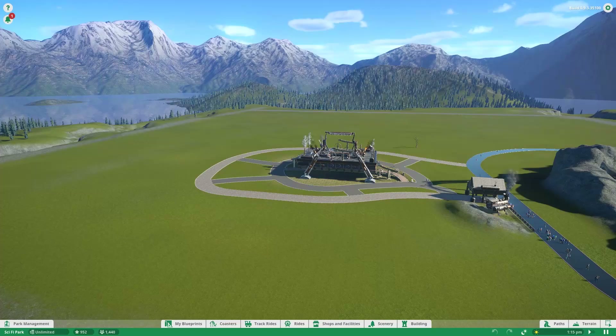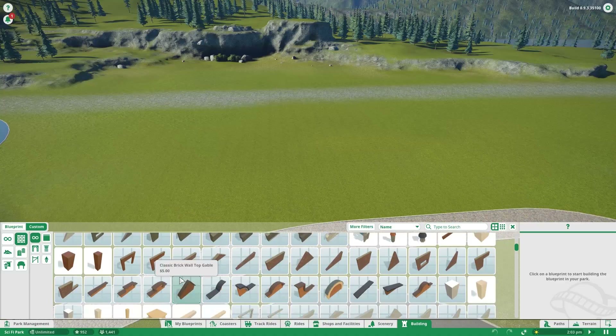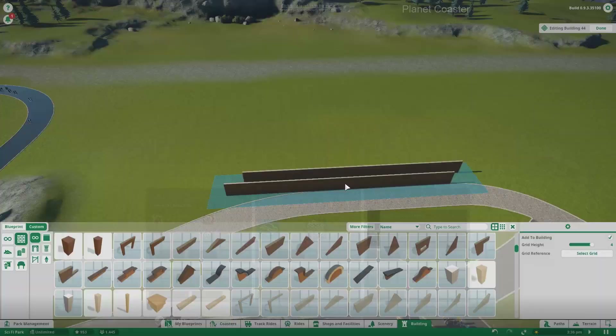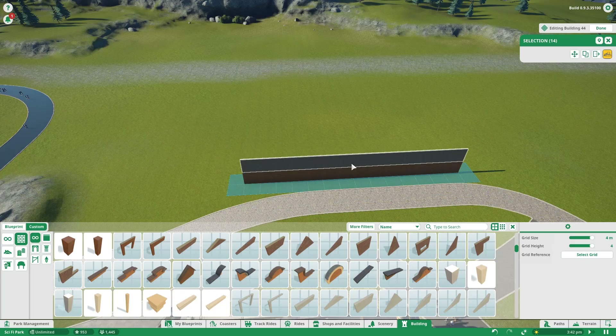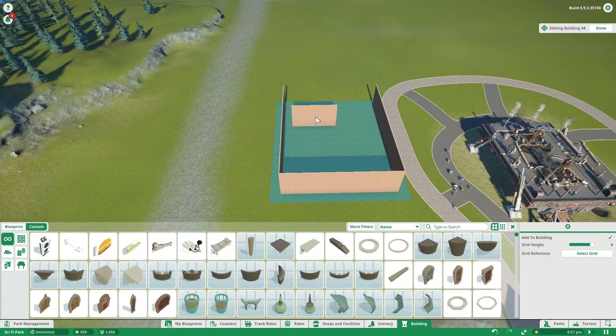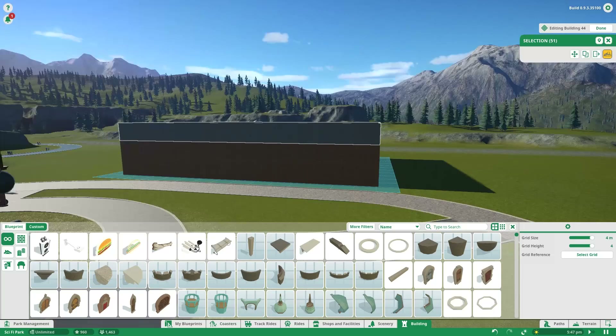Hello everybody, welcome back to some more Planet Coaster, working on our science fiction themed park. Make sure you're dropping a like if you're enjoying and want to see more Planet Coaster in the future. Today we're taking the footage from a surprise Saturday live stream over on Twitch. If you guys are not following on Twitch, make sure you do - links are in the description. We've been having a ton of fun, a lot of people watching. Hopefully I can get partnered soon so I can start dedicating more time to Twitch.